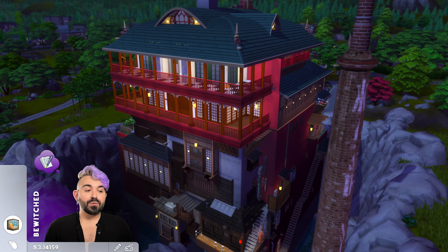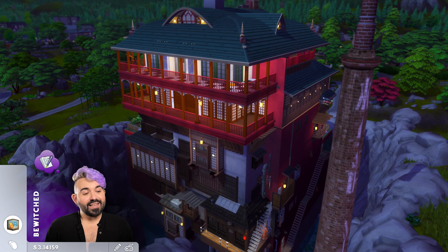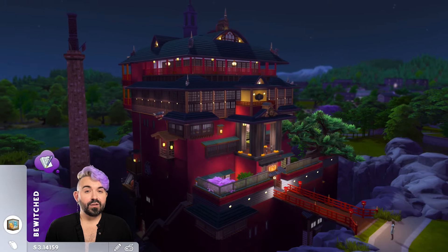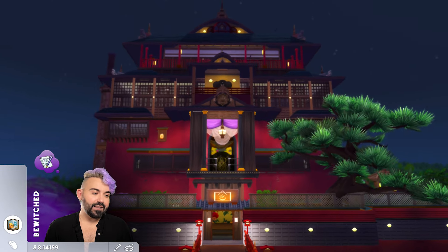As I was playtesting this extensively, I noticed that the Sims made some really interesting routing decisions while navigating the build, so just keep that in mind if you end up downloading it. Looking at the back of the building, we see a very different vibe — this is where all the servants live, where the kitchen is, and where all the storage areas are. At the top you can also see the entrance to Yubaba's office and living quarters.